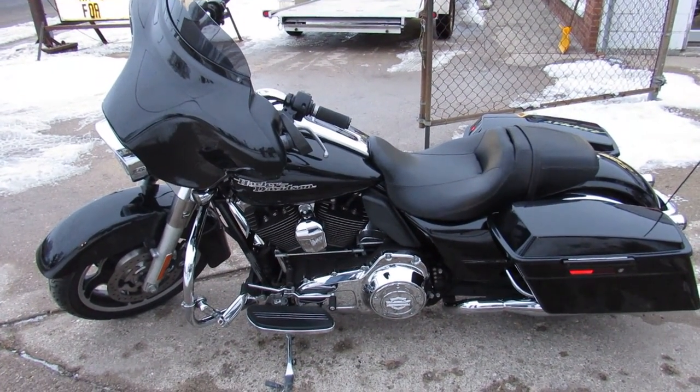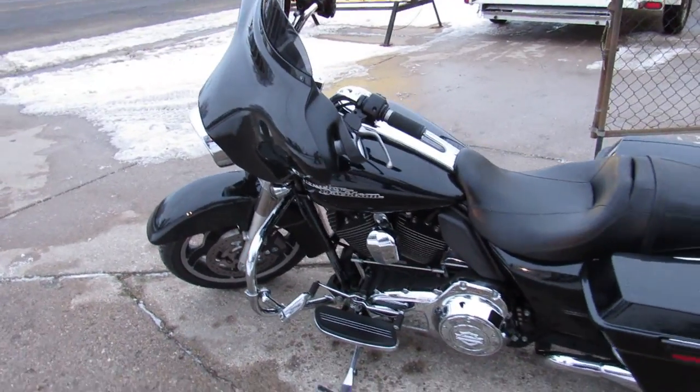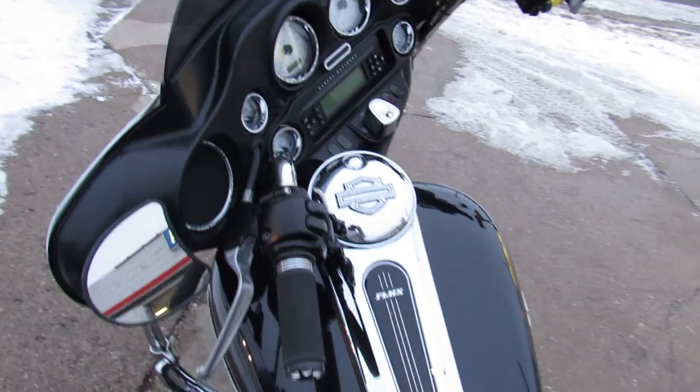Hey guys, it's used Harley-Davidson headquarters here at Approval Power Sports. We've got over 450 used bikes, guaranteed financing, out-of-state financing, and nationwide shipping.